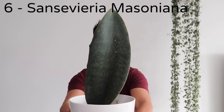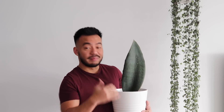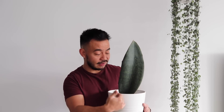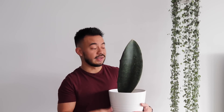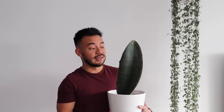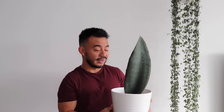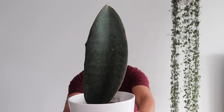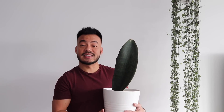Coming in at number 6 is the Sansevieria whale fin — or shark fin, whatever you want to call it. This is my favorite Sansevieria. Snake plants are so easy to care for: they require little watering and can thrive in any lighting condition. I usually keep this guy in medium to bright light. He's so cool and simple, yet makes such a big statement, so he made the top 10 cut coming in at number six.